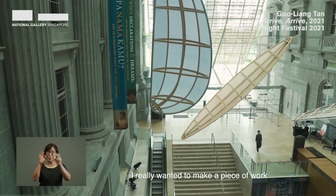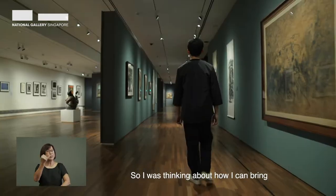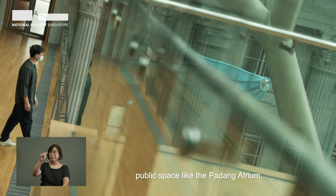I really wanted to make a piece of work that responds to the context of National Gallery. So I was thinking about how I can bring the experience of looking at paintings from inside the gallery into a very public space like the Padang Atrium.